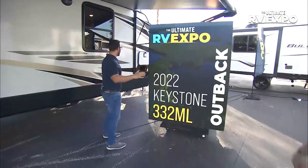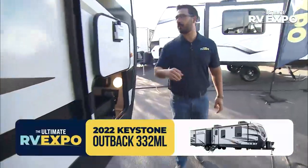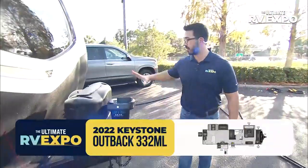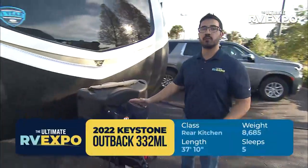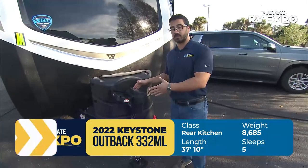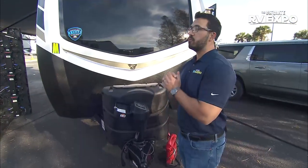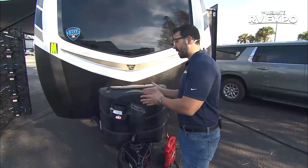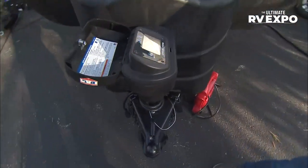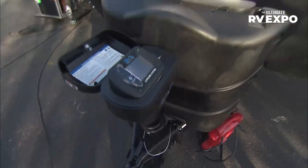Here we go — we're actually going to go all the way to the front for a couple of reasons because there is some really cool stuff on the outside of this Outback. First off is this right here — the BAL leveling system. This is an auto-level system that is extremely rare to find on a travel trailer. We see it in some of the higher-end fifth wheels. Very few brands put it on a travel trailer, and I love that Outback did it because one touch of a button and this bad boy is going to level itself out so you can get to camping that much quicker.